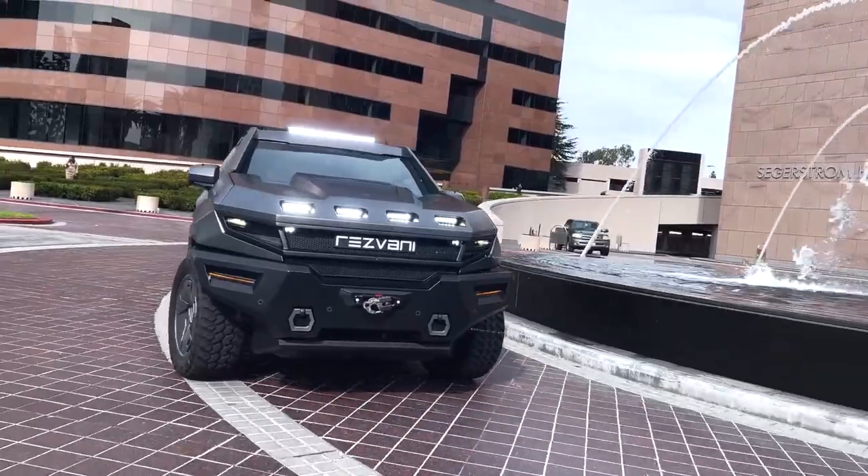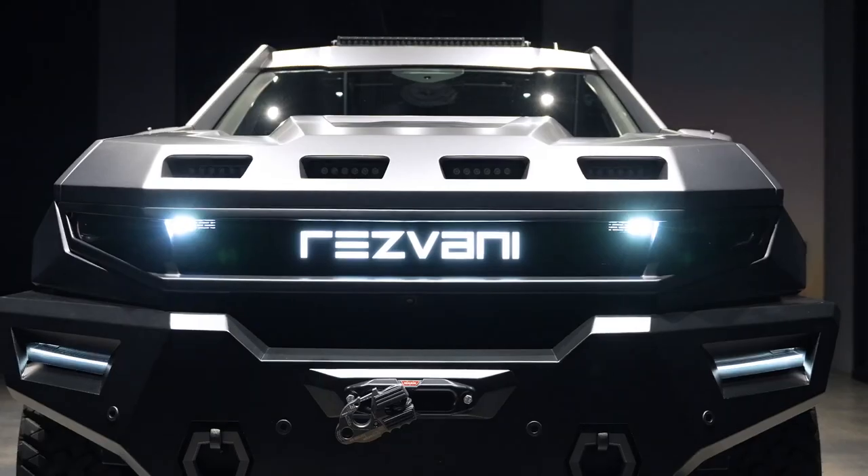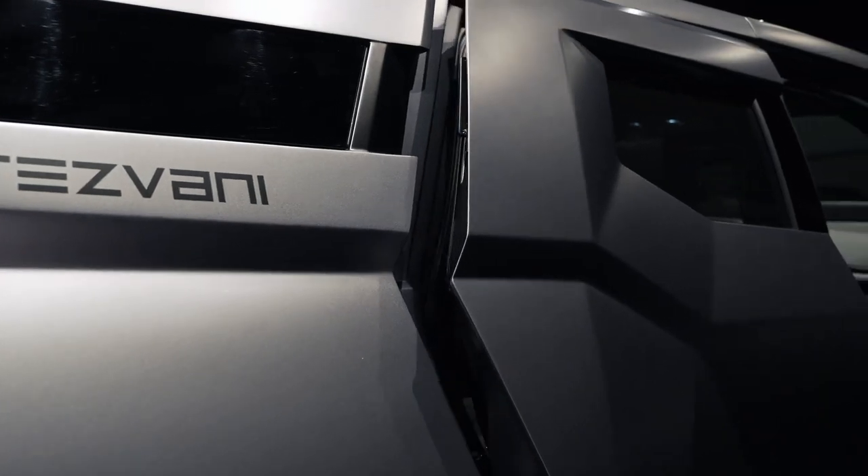Rezvani has loaded the Vengeance with a bulletproof military model that includes armor-plated glass and body panels, EMP shields, a thermal night vision setup, zapping door handles, and a smorgasbord of other defense mechanisms.